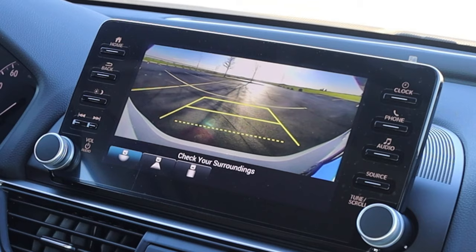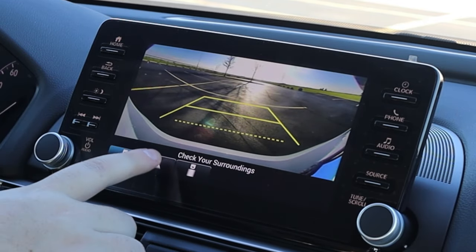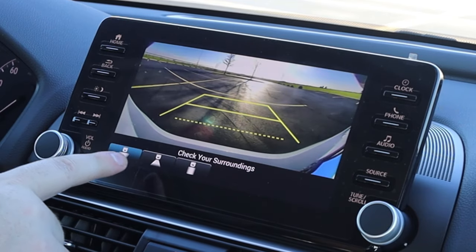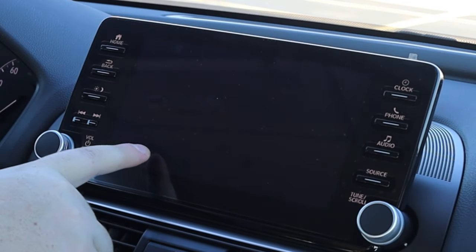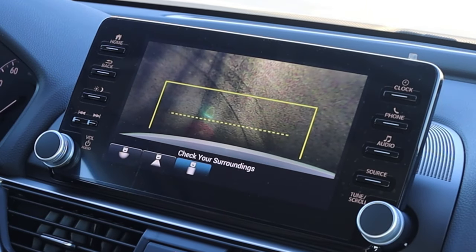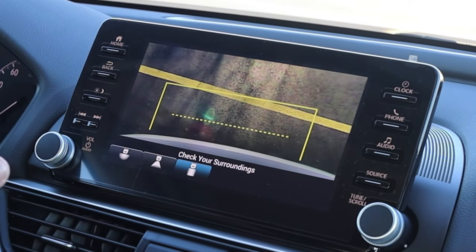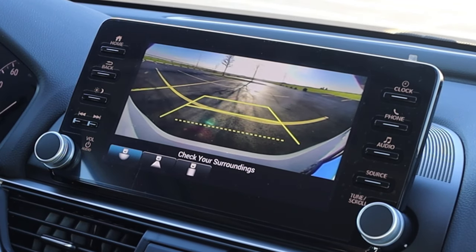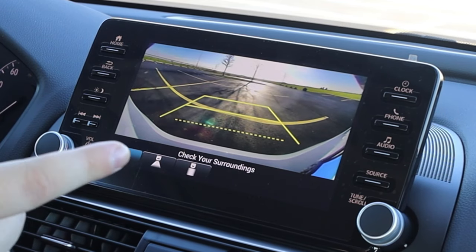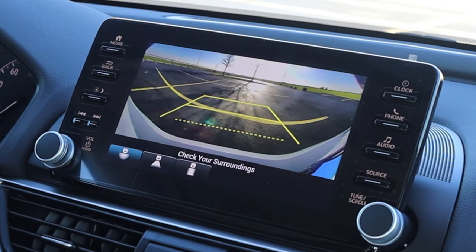Now talking about the rear view camera of the Accord — like all other modern Hondas, it has a couple of different views to select. There's a fisheye bubble view and a more narrow view. And then there's actually a straight-down view, which is absolutely awesome for backing up to close things — you can line yourself up perfectly with a line looking straight down. I absolutely love this. However, one thing the Accord backup camera does not get — that other Hondas have — is backup sensors displayed on screen. This car does not have those.